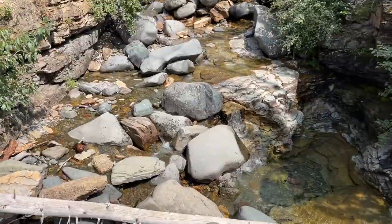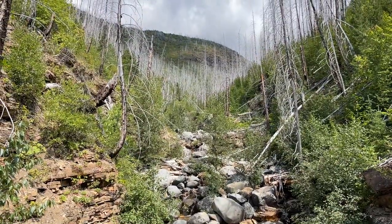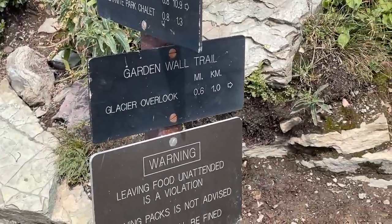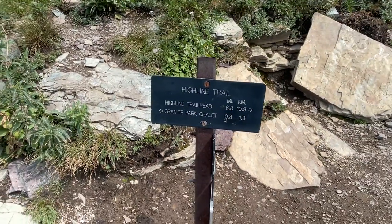If I were to do this hike again, I would definitely go with Option 2 — the out-and-back — and add the Garden Wall Trail to see the Grinnell Glacier overlook.